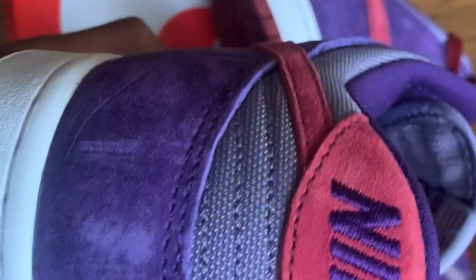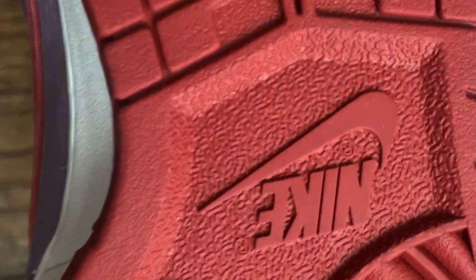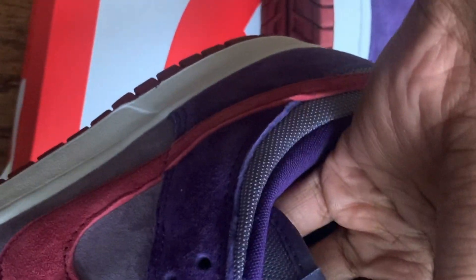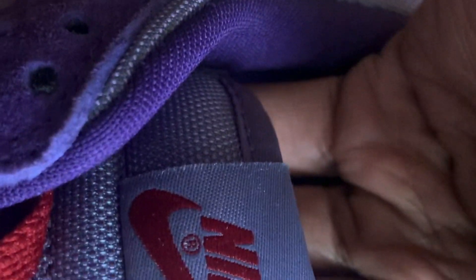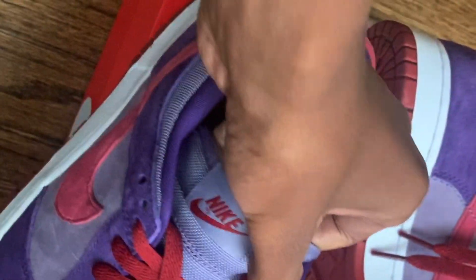Going around to the back of the shoe, you do have Nike branding in that purple color. Then you do have your white midsole and on the bottom you do have your red outsole, your Nike logo, and you do have your little R right there. On the tongue — the tongue is not thick — so I do recommend going true to size. You've got your Nike branding on the tongue done in red, and the tongue itself is done in that light purplish-grayish mesh.